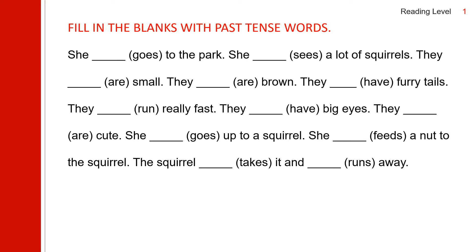Now let us read the story in past tense. She goes — she went. She went to the park. She sees — she saw. She saw a lot of squirrels. They are — they were small. They are — they were brown. They have — they had. They had furry tails. They run — they ran. They ran really fast. They have — they had big eyes. They are — they were. They were cute.